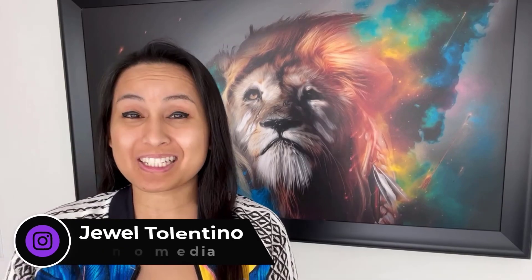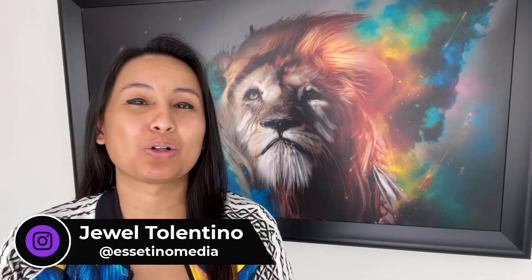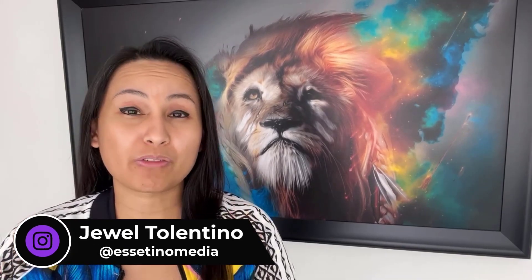Hey everyone, how's it going? It's Jewel Tolentino here from Essetino Media, and on this channel we show you how to create profitable content.